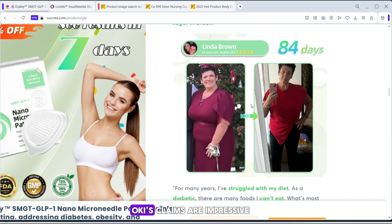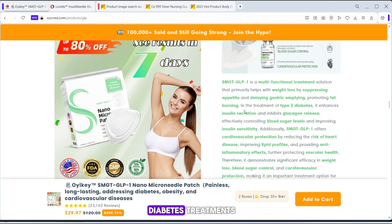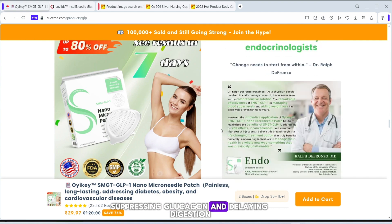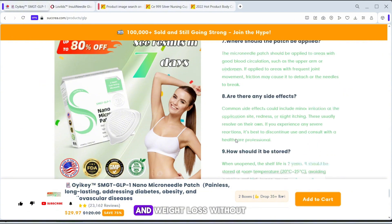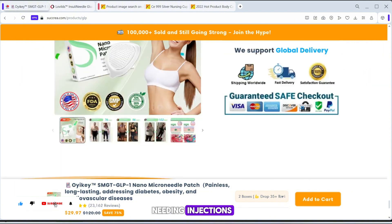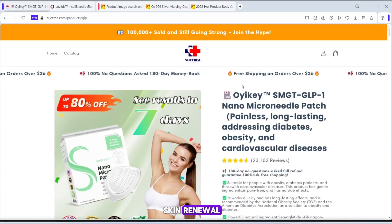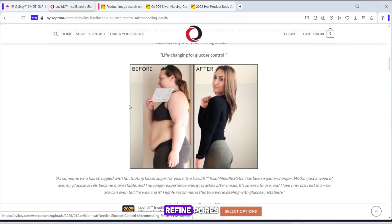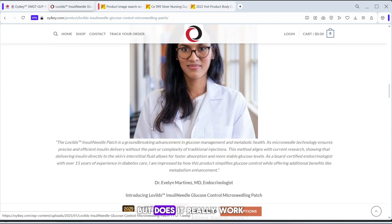At first glance, Oiki's claims are impressive. They say their patch mimics the function of GLP-1, a peptide used in diabetes treatments, helping with insulin secretion, suppressing glucagon, and delaying digestion. Supposedly, this leads to better blood sugar control and weight loss without needing injections. Beyond that, they also market the patch for skin renewal, stating that the microneedles stimulate collagen production, reduce fine lines, and refine pores. This sounds like a multi-purpose miracle product, but does it really work?